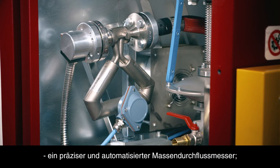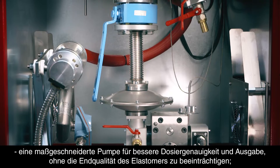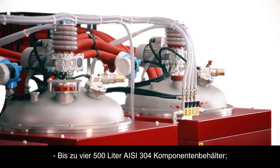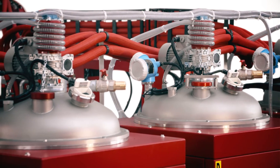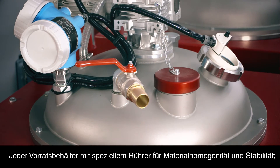A precise and automated mass flow meter and a bespoke pump aid dosing precision and output without affecting final elastomer quality. Up to 4 AISI 304 component tanks of up to 500 litres, with a unique mixing impeller in each tank to control component homogeneity and stability.